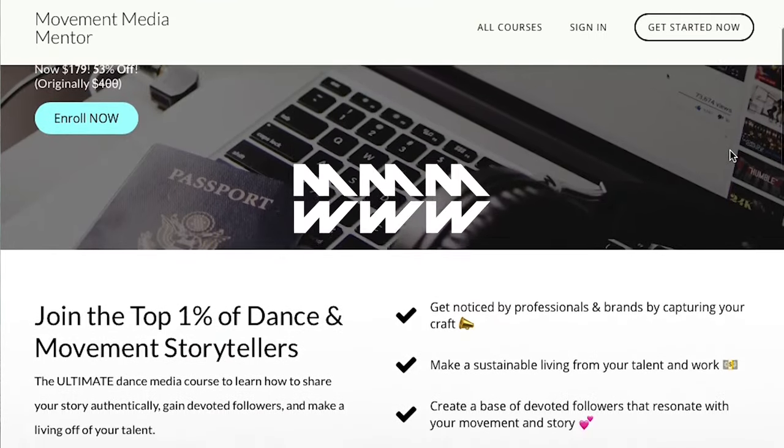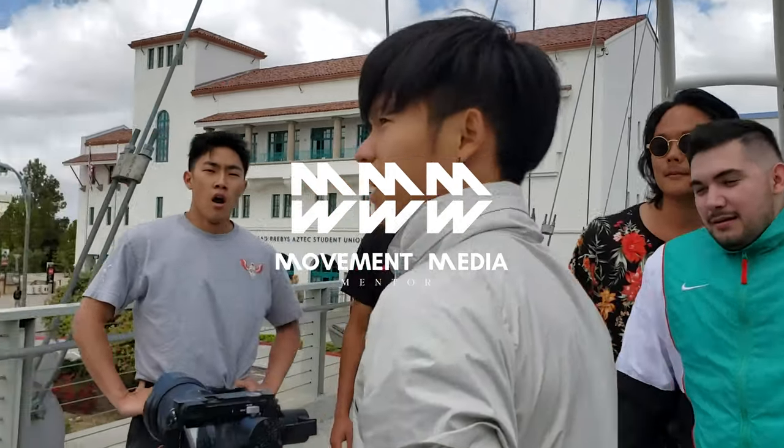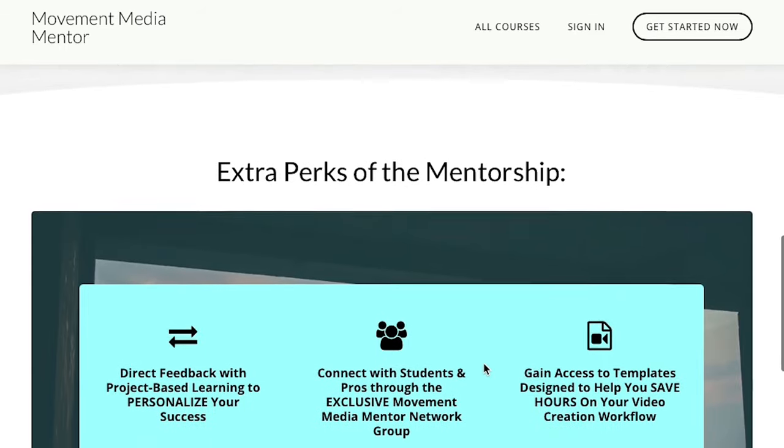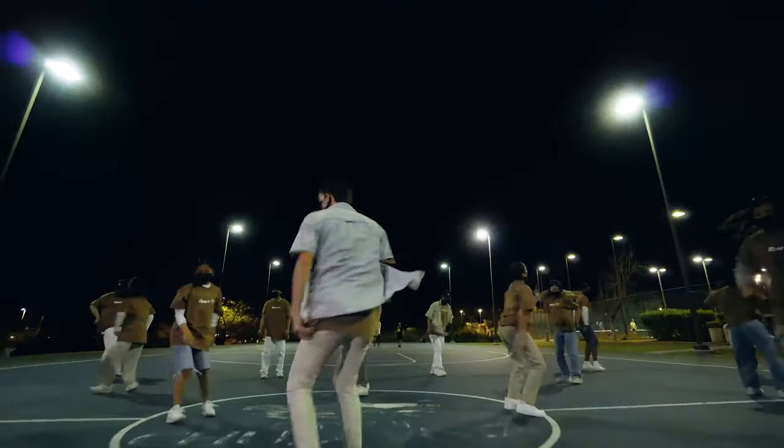I want to give you guys props for just being here until the end of this video, because it shows that you're looking to learn. This is the tip of the iceberg — there's a lot more stuff I haven't covered. If you are like me — someone who can't wait to achieve their goals as fast and efficiently as possible using the smartest routes — then I really think you should check out Movement Media Mentor. This is something I've created out of frustration from thousands of hours of trial and error, blood, sweat, and tears. If something like this had existed earlier, I probably wouldn't have had to go to college for film. In this course, I've packed the fundamentals and secrets I've learned from the pros I've looked up to all these years, and I'm looking to democratize this information for anyone with a dream to make amazing videos and grow their platform in the dance and movement sector.